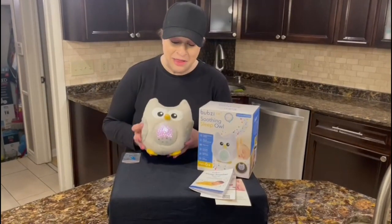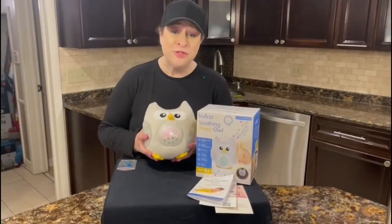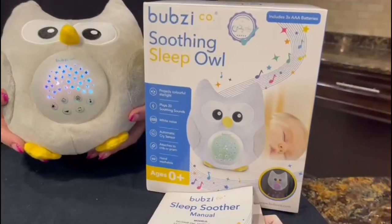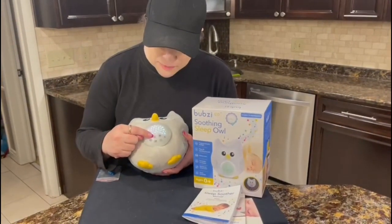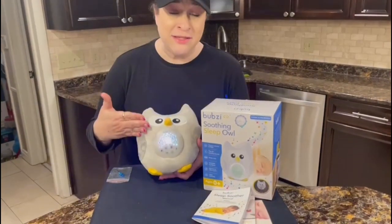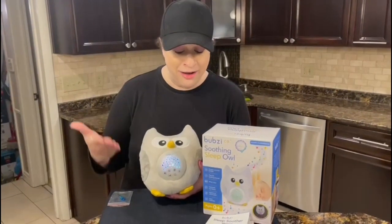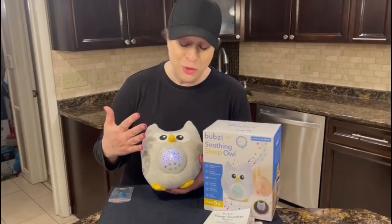This is an absolutely adorable portable owl soother and nightlight projector. The coolest thing about it is that it has a cry sensor. You can turn it on or off, and basically what happens is it senses when your baby is crying and turns on the preset functions, which is so cool.